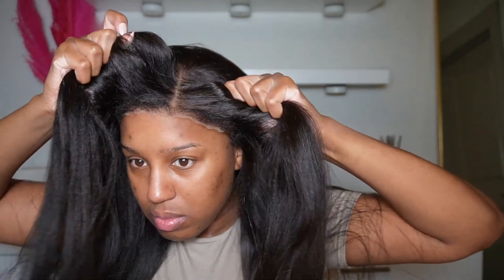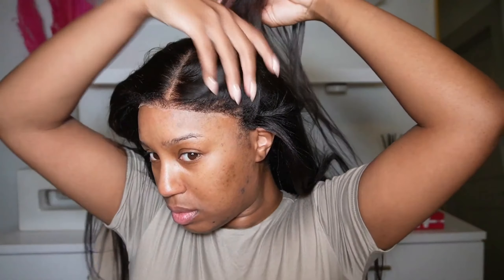Today I have this kinky straight unit — it's one of those glueless units, so you can either lay it down with some glue, some spray, whatever you prefer, or you could just pop it on and go. This is how the wig looks straight out of the box.